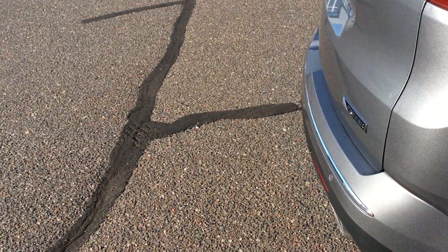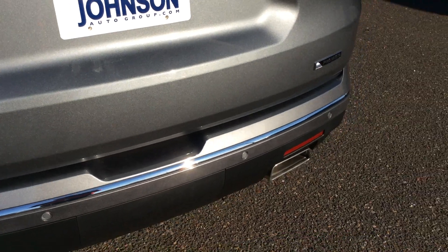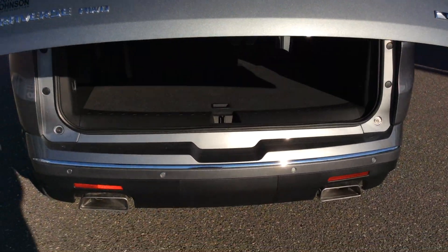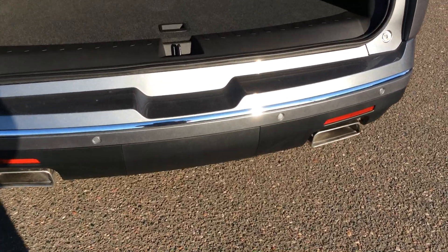Going to the back of the vehicle, it has a hands-free power liftgate — if you kick underneath the vehicle, that power liftgate will come up, and the same way to close it as well. Looking inside, there is a storage unit, and underneath it you unscrew that and you'll find your spare tire.